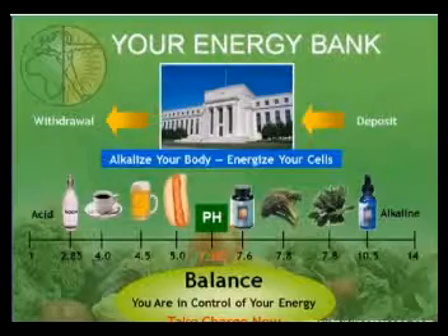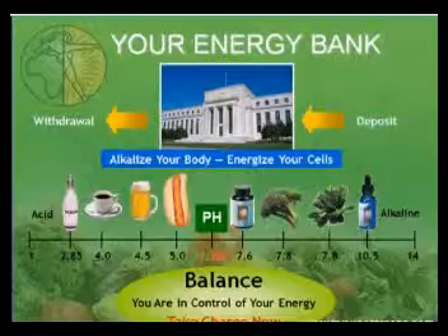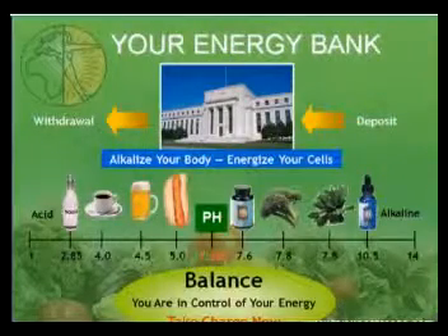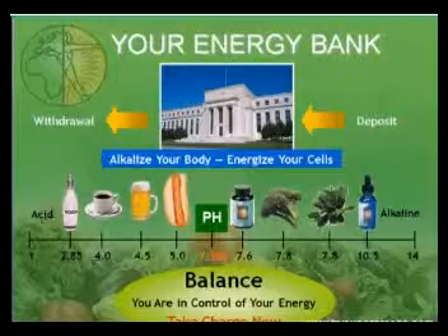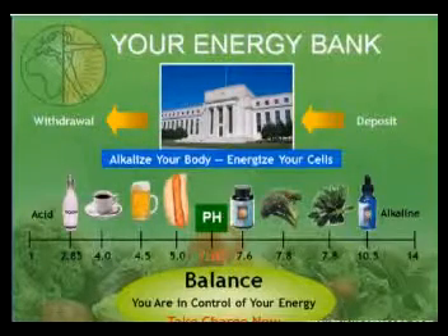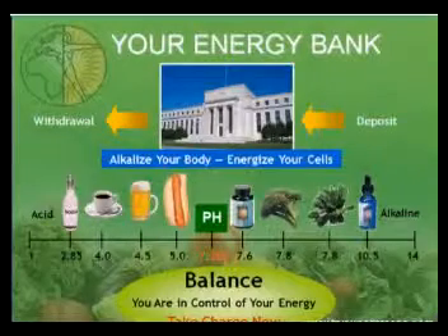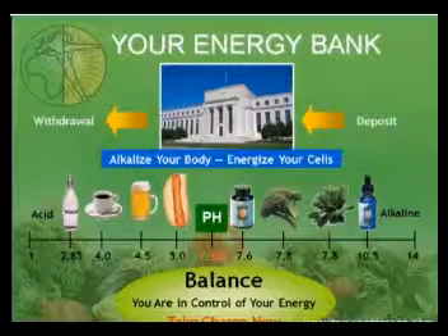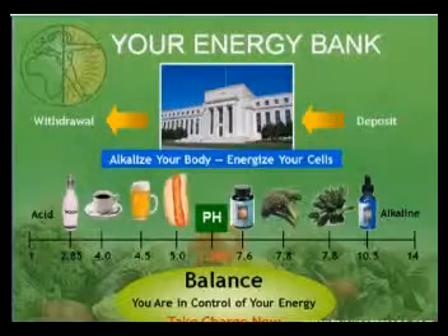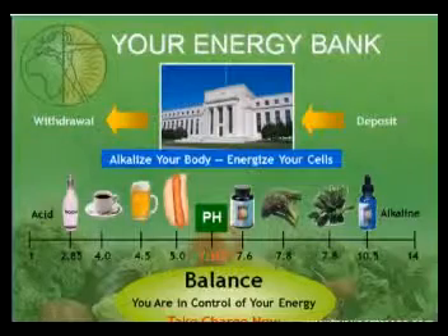Our bodies are 70 to 80% fluids, and to maintain optimal health these fluids should be at 7.365 pH. This is no different than our body temperature, which should remain at 98.6 in order to feel our best. The next time you buy a bottle of Evian water, notice the label reads naturally pH balanced at 7.2. Our swimming pool testers indicate 7.4 is an ideal water condition as well.